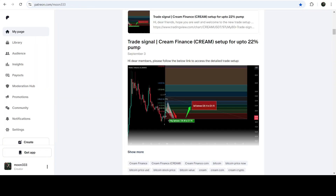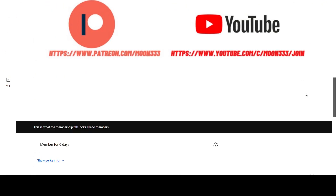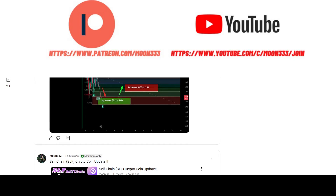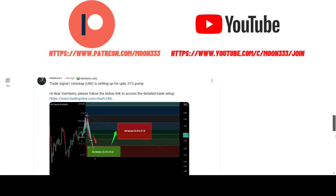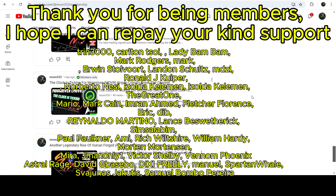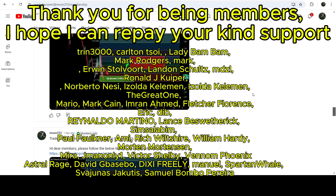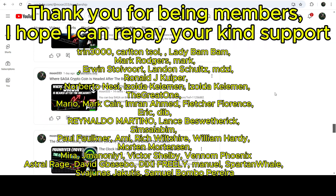In today's video I would also like to share my most recent trade signal for CREAM Finance, which I shared with my members on the 3rd of September 2024. This signal produced almost 24% pump. Before we start, if you are not subscribed to my channel, do subscribe for more trading signals. You can also join me as a YouTube member or Patreon member where I share different trading signals daily — the link is in the video description.